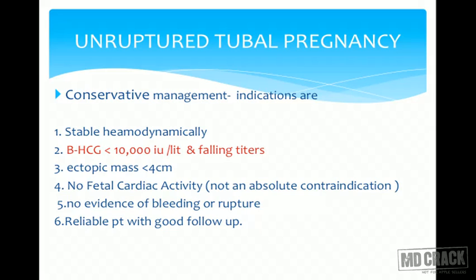For conservative management, indications are: the patient is hemodynamically stable, beta-hCG levels higher than in expectant management but less than 10,000 international units per liter, falling titers, and ectopic mass less than 4 centimeters. There should be no fetal cardiac activity — though this is not an absolute contraindication, the chances of success are less when a live fetus is present, as rupture can occur at any moment. There should be no evidence of bleeding or rupture, and the patient should be reliable with good follow-up.